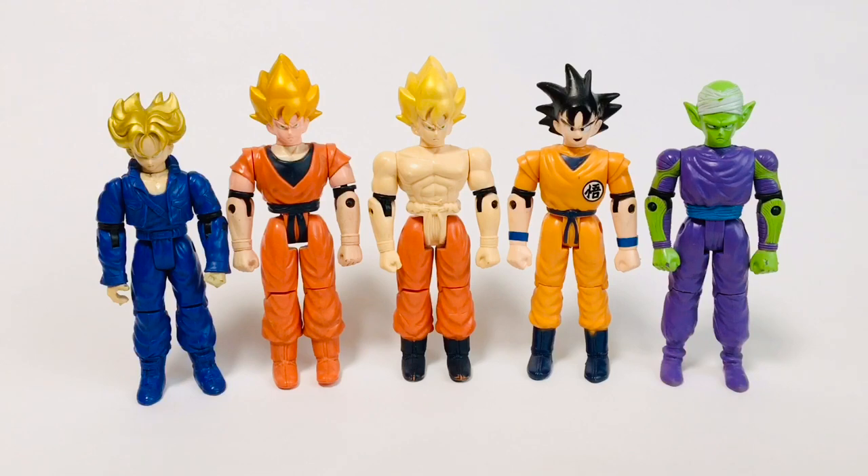Alright, switching gears with some Dragon Ball stuff. I found this giant lot of Dragon Ball Z Yutaka figures produced around 1991-1992 on Yahoo Auctions Japan.